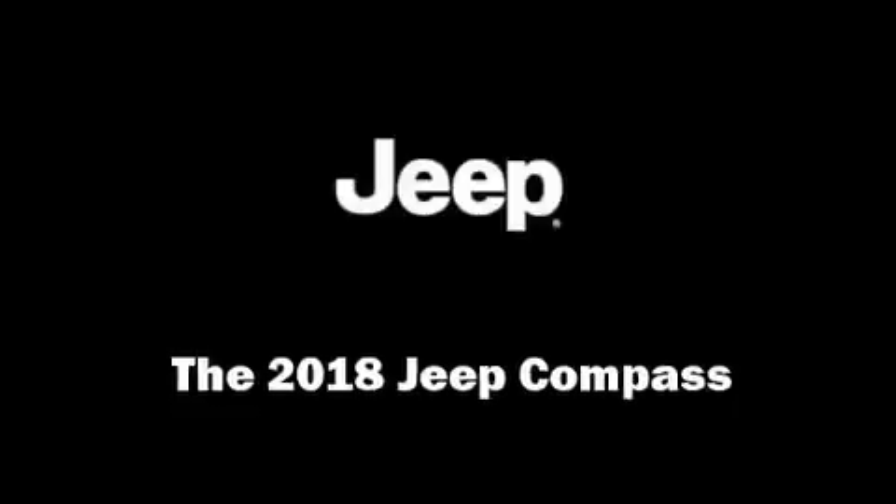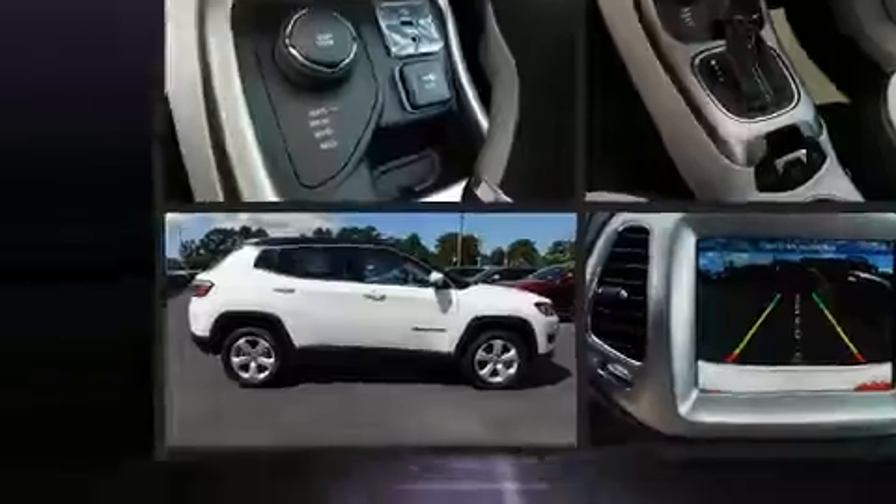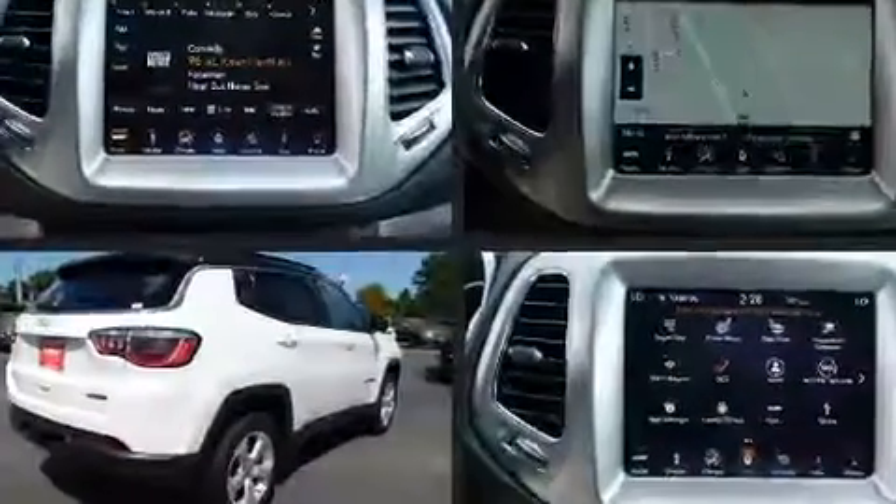Come test drive this 2018 Jeep Compass. It features four-wheel drive capabilities, a durable automatic transmission, and a 2.4 liter four-cylinder engine.